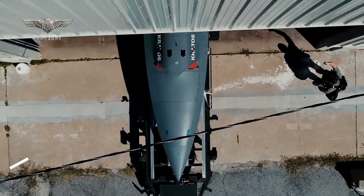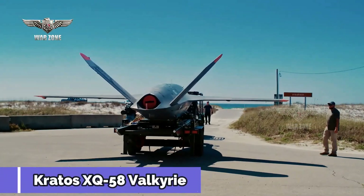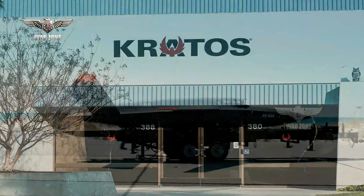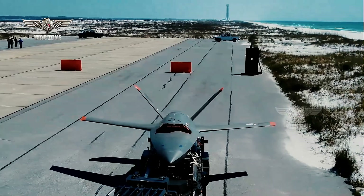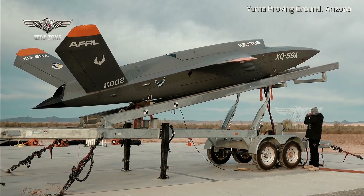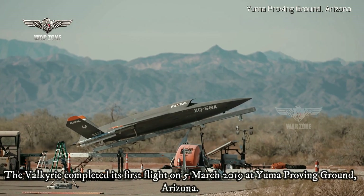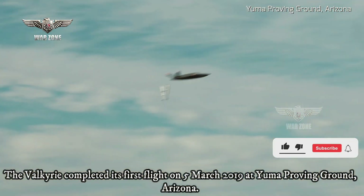The Kratos XQ-58 Valkyrie is an experimental stealthy unmanned combat aerial vehicle designed and built by Kratos Defense and Security Solutions for the United States Air Force's Low-Cost Attritable Strike Demonstrator program, under the USAF Research Laboratory's Low-Cost Attritable Aircraft Technology LCAAT Project Portfolio. It was initially designated the XQ-222. The Valkyrie completed its first flight on 5 March 2019 at Yuma Proving Ground, Arizona.